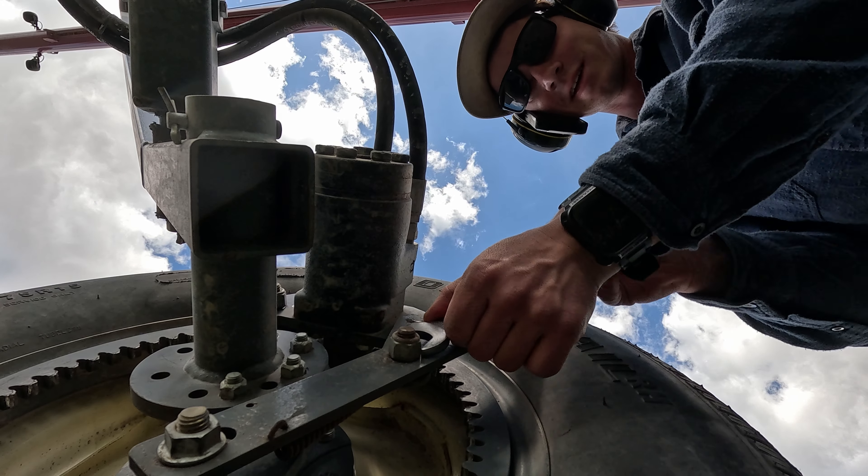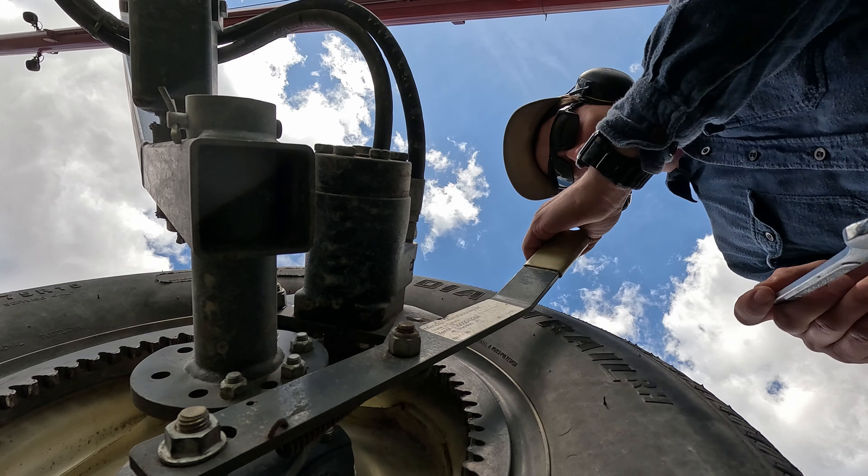I brought some small wrenches... oh no. Son of a gun, it's a three-quarter. That sucks.